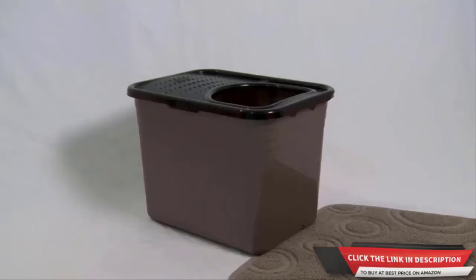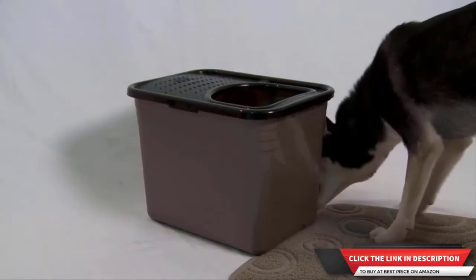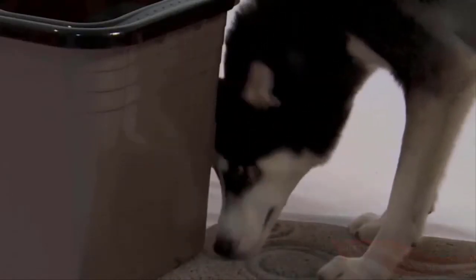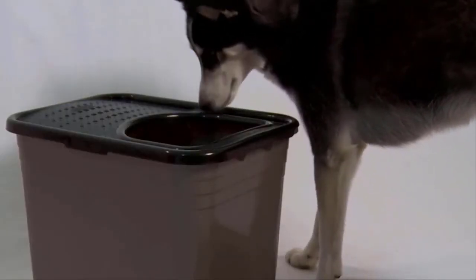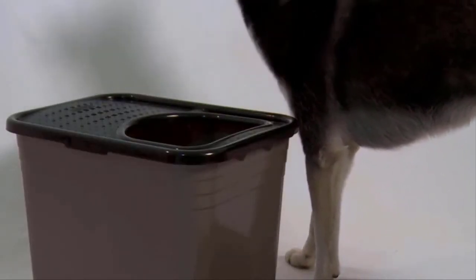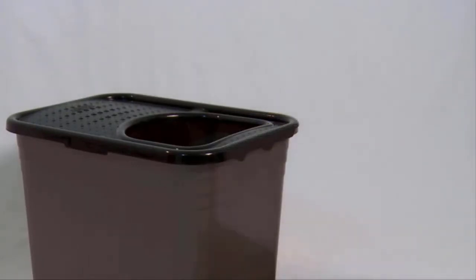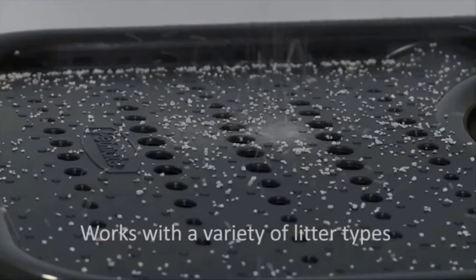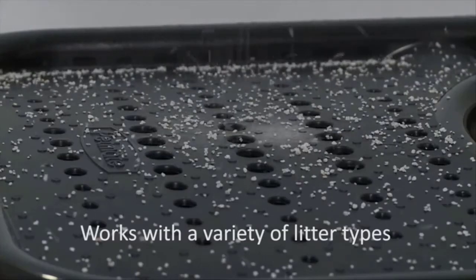Being able to turn around in the box is an important feature as this is an instinctive feline behavior. Another benefit of this uniquely shaped pan is that dogs cannot access the litter — the deep sides and attached lid act as barriers that deter dogs from digging inside. The best positioning is to place the short side up against the wall, encouraging the cat to jump out over the grated top so that litter falls back into the pan rather than onto the floor.